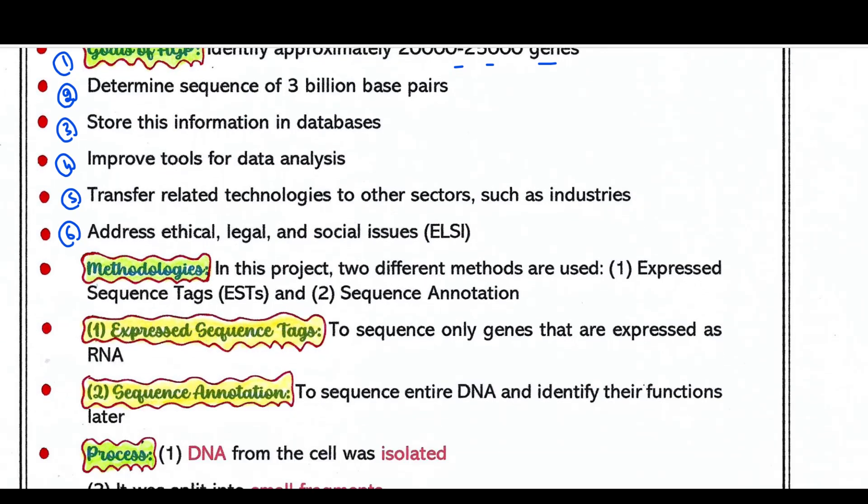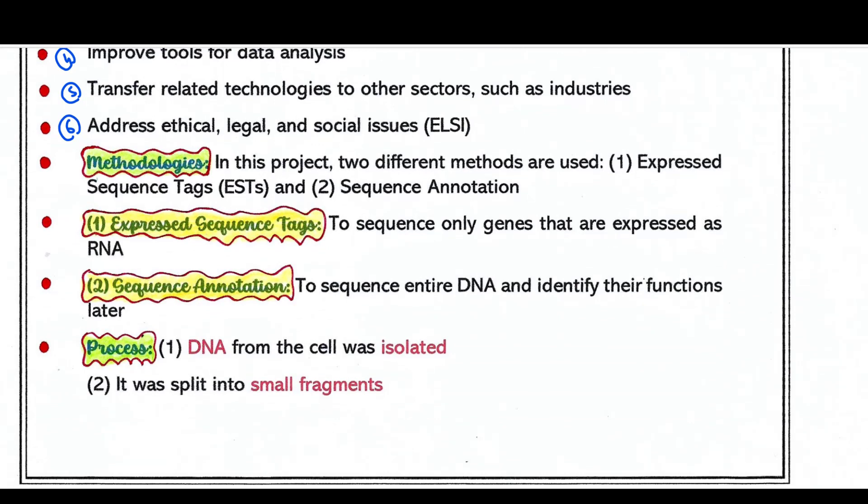Two different methods were used in this project. The first is Expressed Sequence Tags, or ESTs, which sequences only genes that are expressed as RNA, since the entire DNA does not get transcribed or make proteins — only genes do. The second method is sequence annotation, where the entire DNA is sequenced and then the functions of the genes are identified.